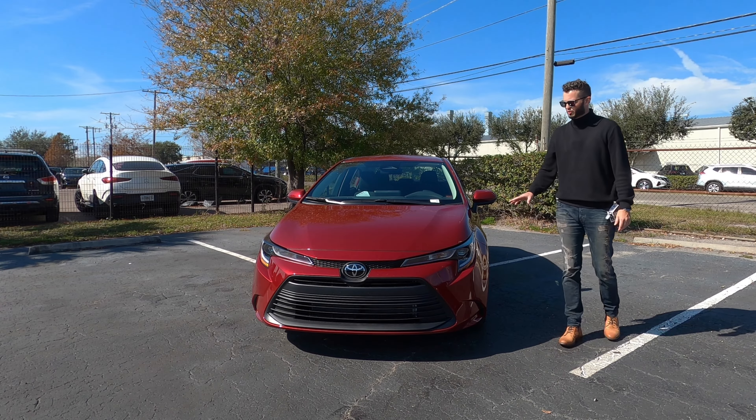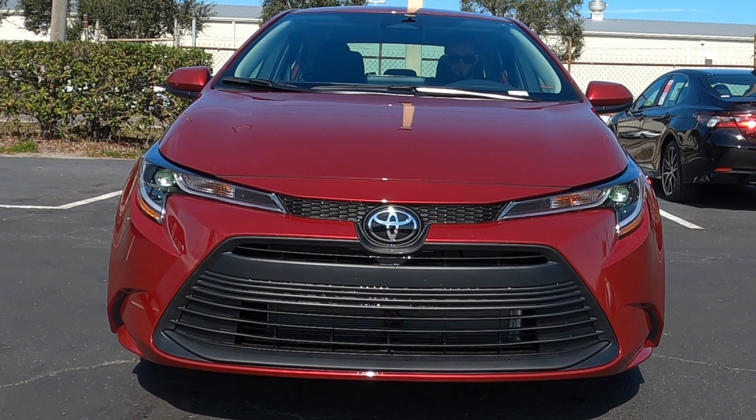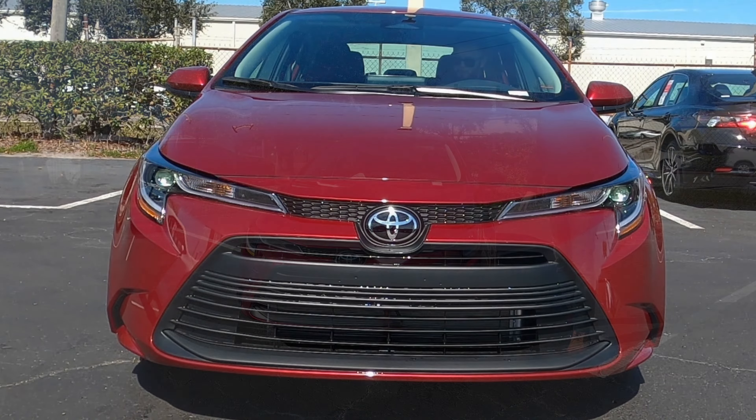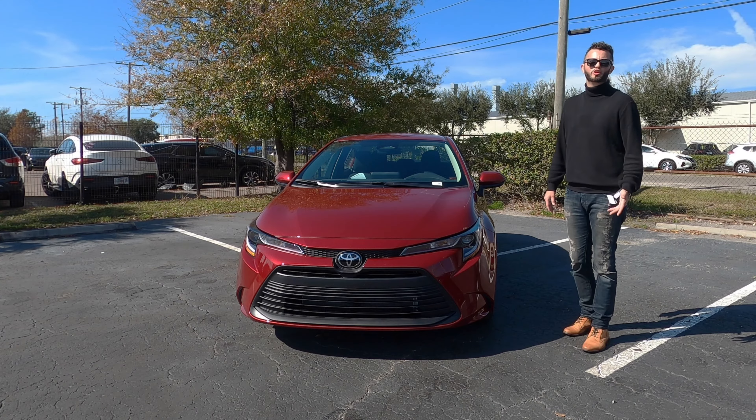The big problem that I have with the LE trim: starting with standard LED daytime runnings that integrate into the honeycomb portion of the grille that goes into the Toyota badging. The lower is going to have the enlarged grille with the horizontal bars. It's going to look a little bit more understated, whereas the SE will boast more of a sporty profile.